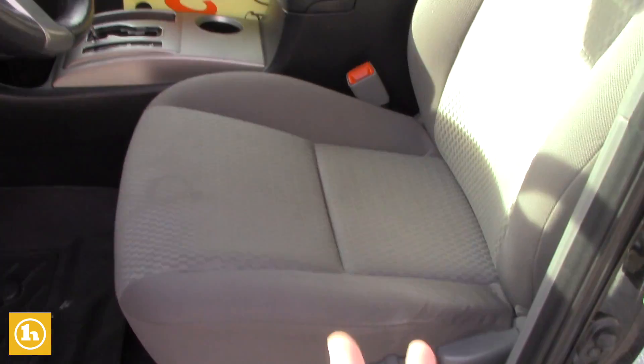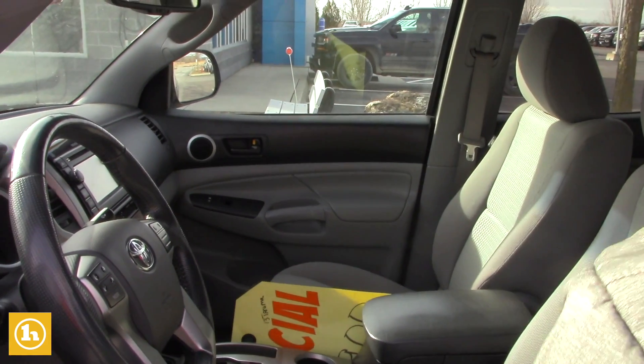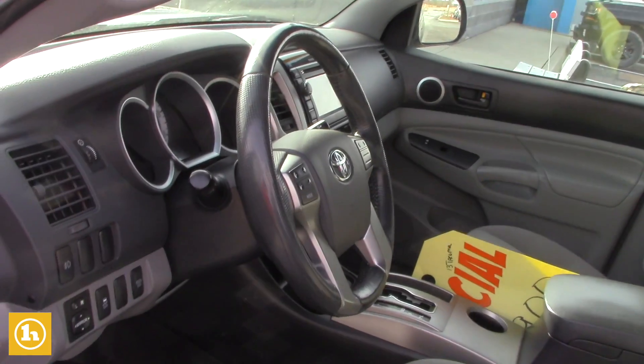You've got your cruise control, backup camera, touchscreen radio — good stuff like that. That's all equipped with the truck.